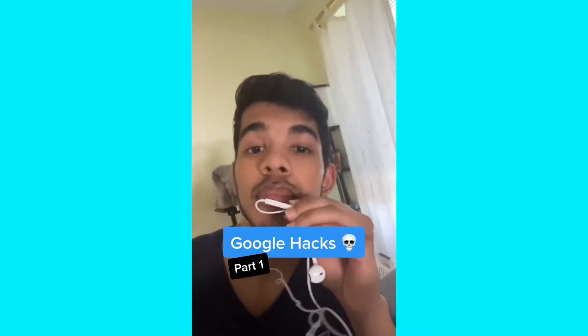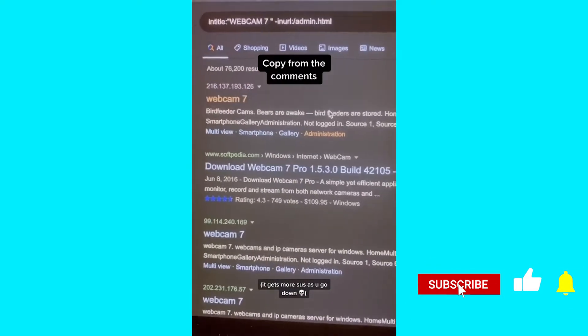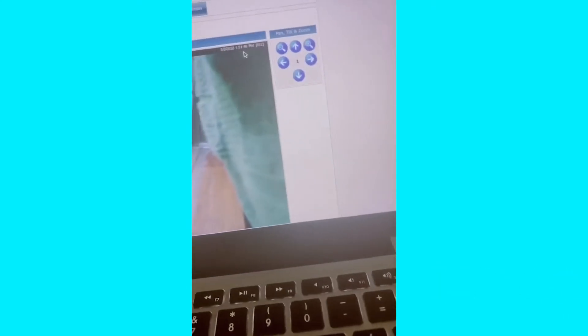Probably illegal Google hacks, part one. If you Google this search term, it'll pull up a bunch of hidden webcams. The first result is in real time and you can literally change the camera's direction.